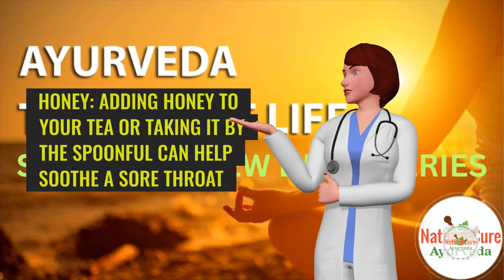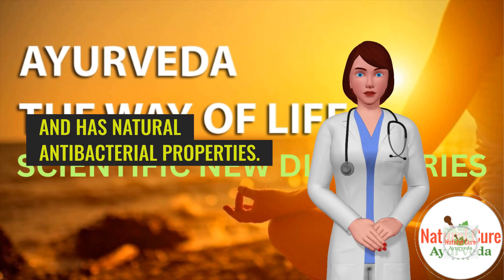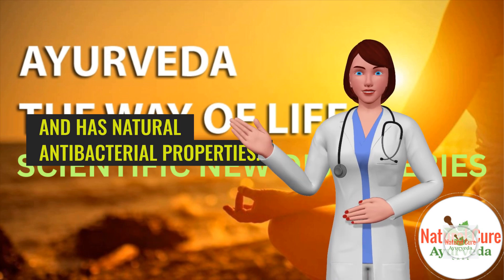Honey. Adding honey to your tea or taking it by the spoonful can help soothe a sore throat and has natural antibacterial properties.